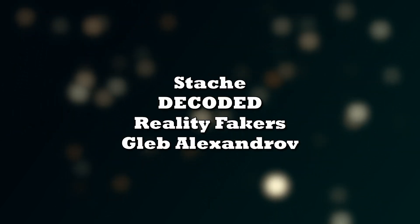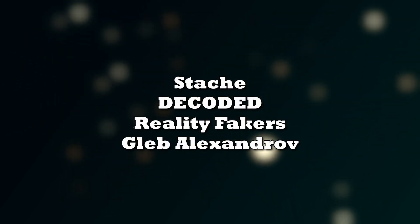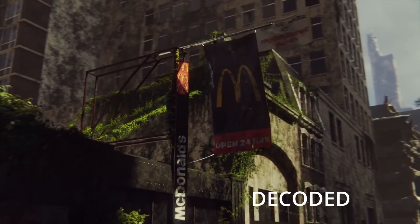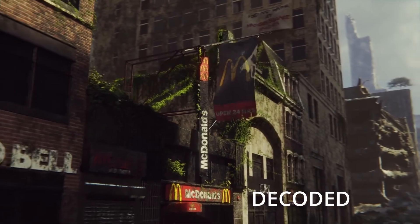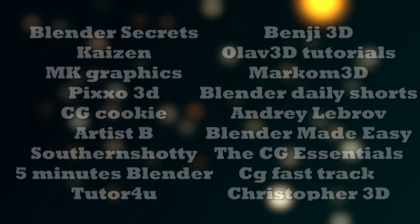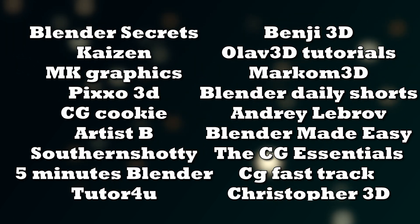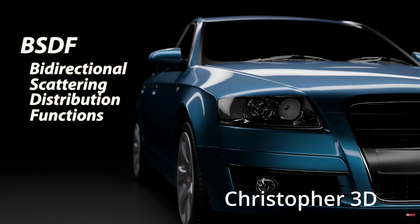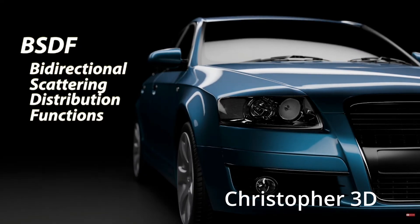The Photorealism section features channels that specifically target the audience most interested in creating realistic looking scenes in Blender. The General Tutorials section is where people make tutorials on pretty much any subject — lighting, compositing, modeling, texturing, and whatnot. These channels are on the CG generalist side of things and try to give information in any realm of Blender.